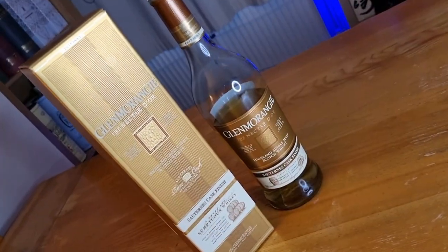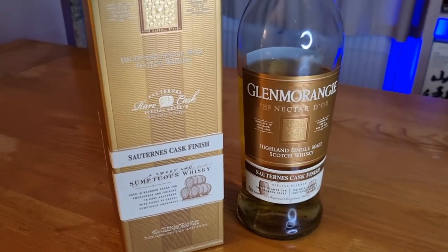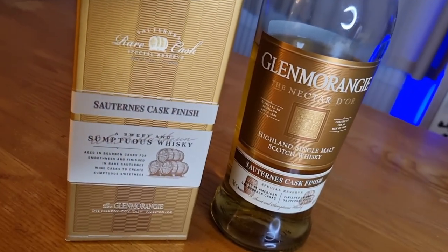This is my third Glenmorangie core range whisky review. If you haven't seen my other two, I will put a link in the description. This particular whisky is a non-age statement single malt whisky from the Highland distillery, Glenmorangie. It's aged in ex-bourbon casks and then finished for up to two years in ex-Sauternes wine casks. It retails for £58 in the UK, it's 46% ABV, and it is possibly coloured and chill filtered.